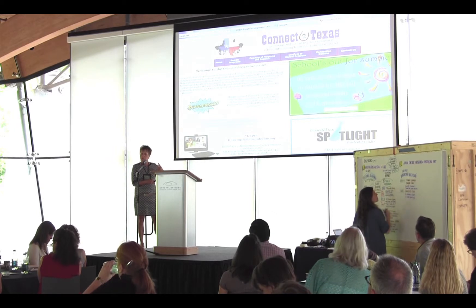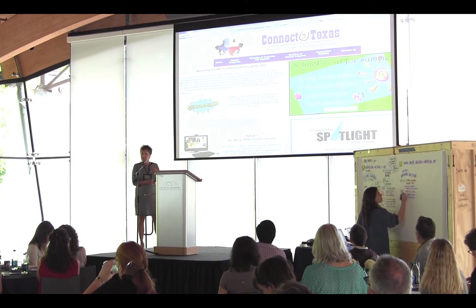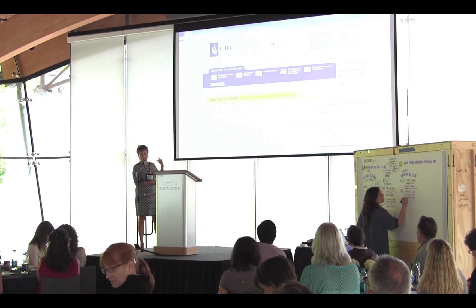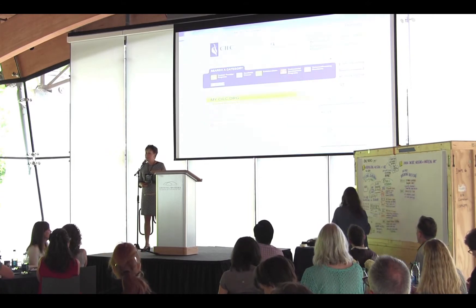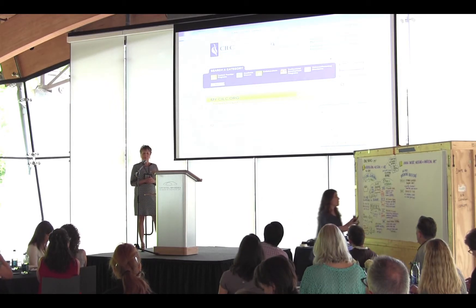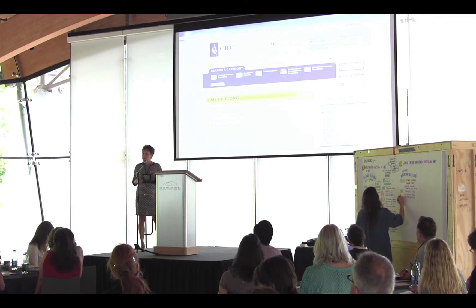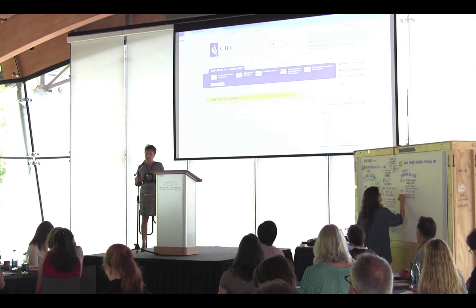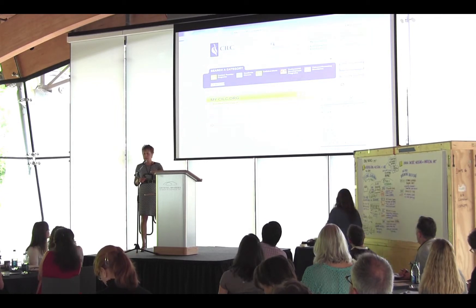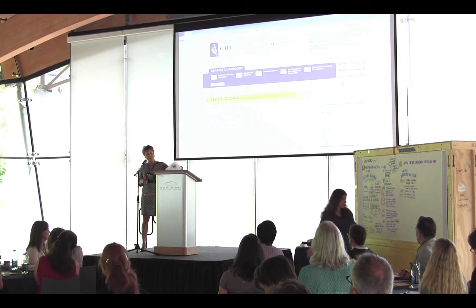We pay Connect2Texas a fee for marketing, technical assistance, and connectivity assistance. We were one of four institutions initially; now we're one of 25 associated with Connect2Texas. We're also affiliated with CILC, which provides wonderful marketing for us at no fee—a great way for school districts across the country to search video conference content. I now do as much programming outside the state of Texas as within.